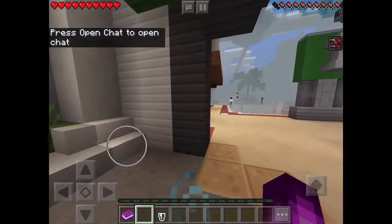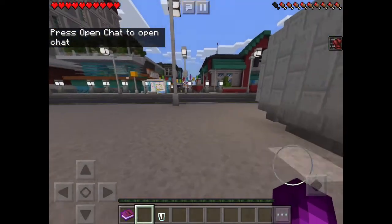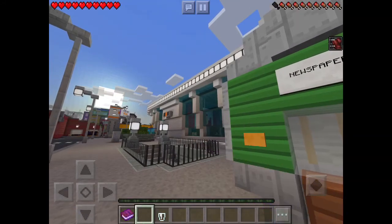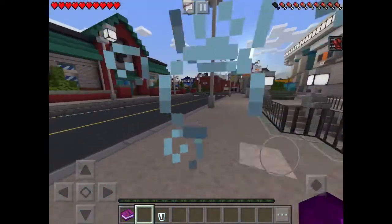Hello everyone, welcome back to another video. Today I'm going to be doing episode two of the series showcasing the map City Living. We left off at the plaza and there's some new paper stuff here, but I'm going to show you — if I can stop messing around — I will show you the next part.